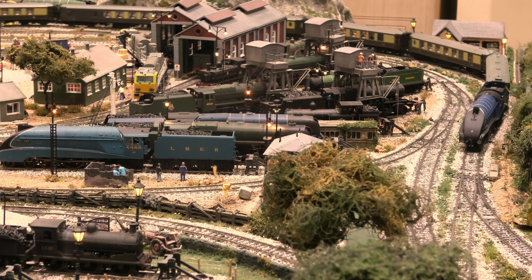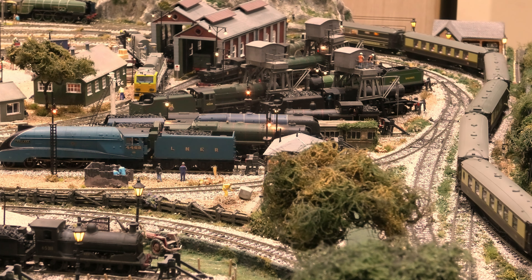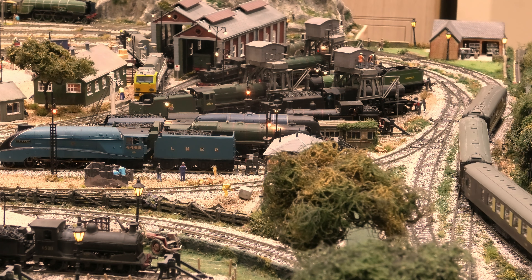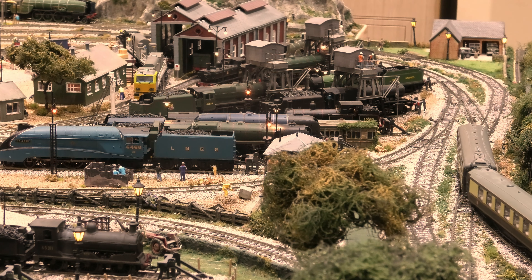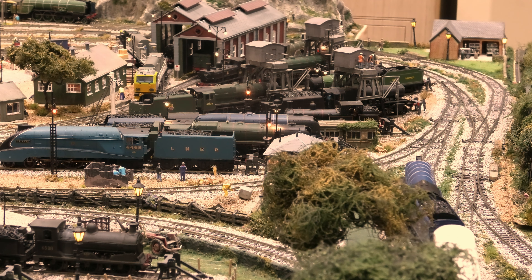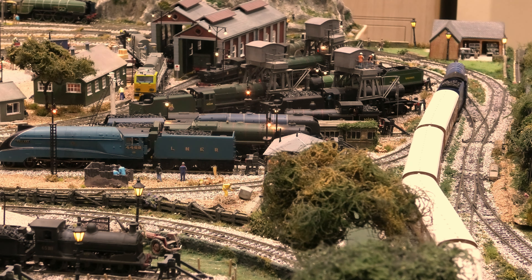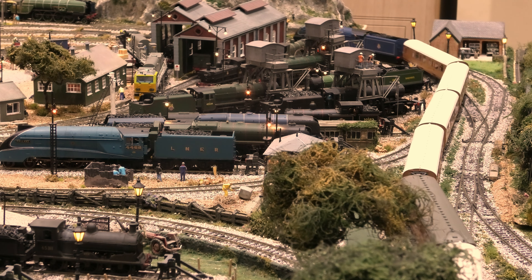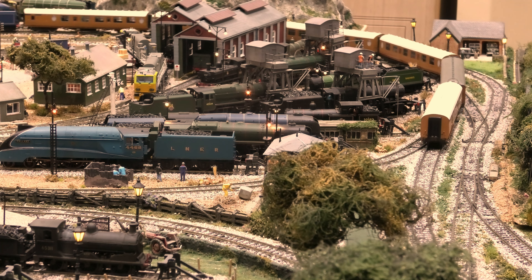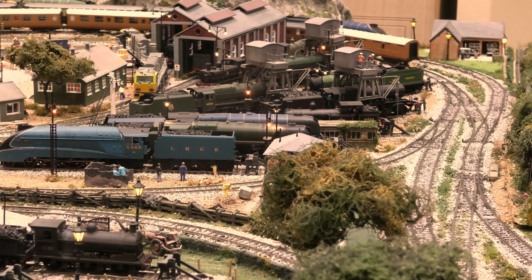And here comes Sir Nigel Gresley. The real Sir Nigel Gresley is in steam - he's doing the rounds at the moment, it's in BR Black. I have to confess the only time I've seen an A4 was Union of South Africa at the Bluebell Railway. And even today it just looks amazing, absolutely amazing. It's a testament to these wonderful old locomotives that they still look like something today.